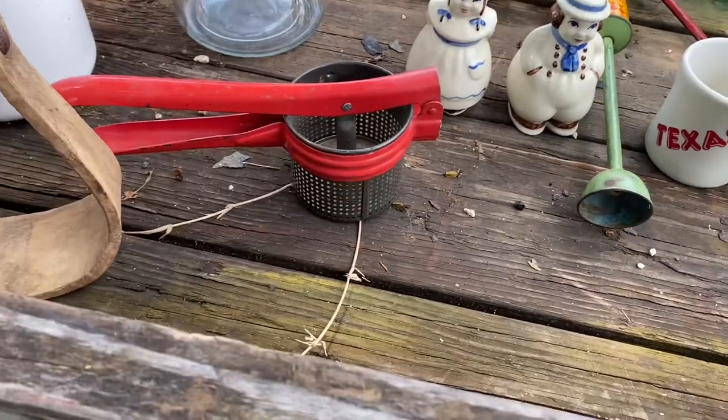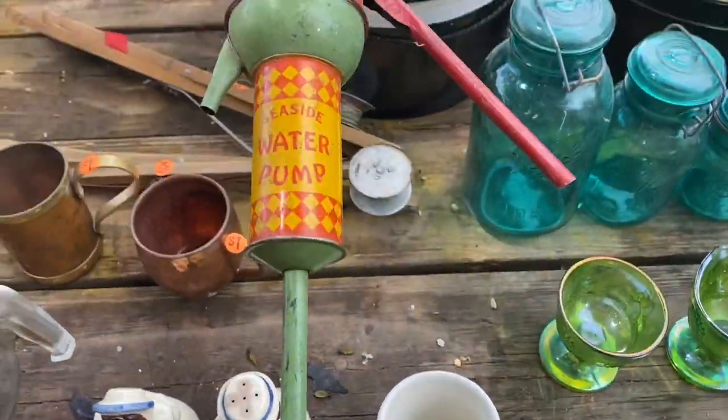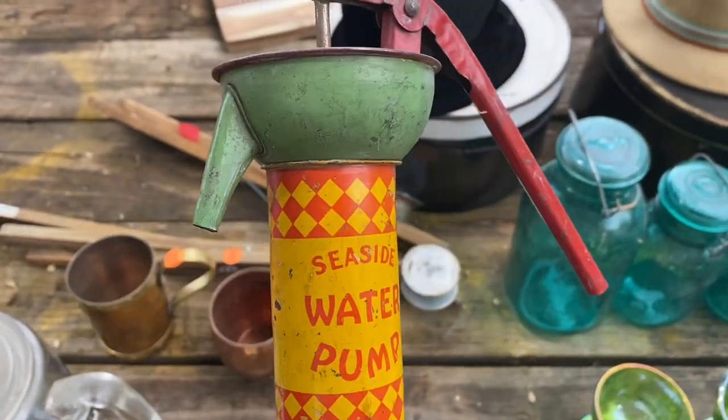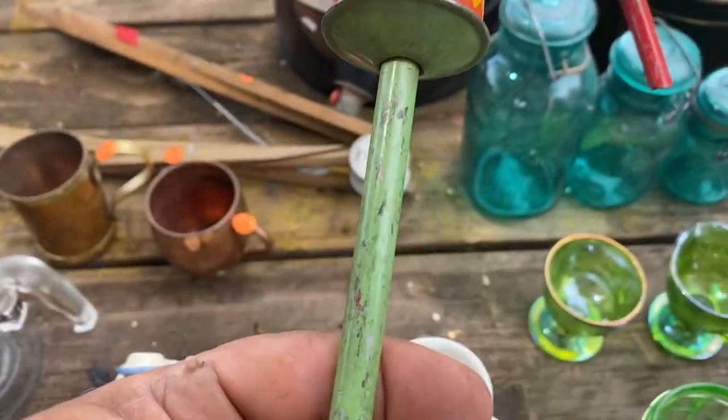Got a wooden stirrup, Pyrex corning ware coffee pot, a Pyrex coffee pot, Shawnee salt and pepper, and a ricer. I thought it was really cool — I paid up for it, but I like it. I'll keep it for a little while then sell it, but I think it actually works: you submerge it and it pumps.